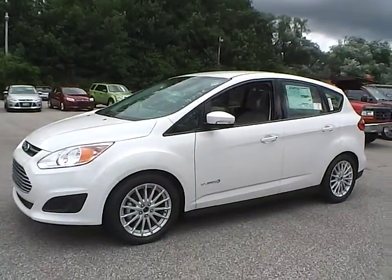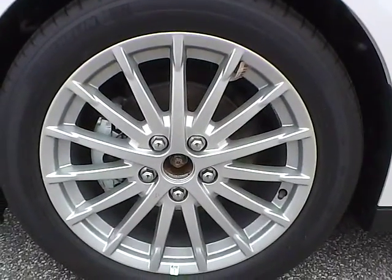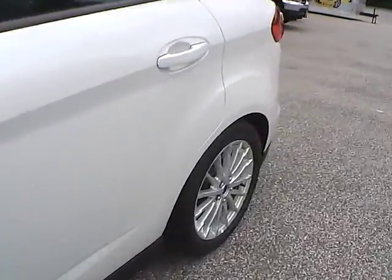Let's take a look at the exterior of the vehicle. Up front we have Michelin tires on 17 inch wheels. As you can see, there are no curb rashes or scratches. There are no dings along the side of the vehicle.